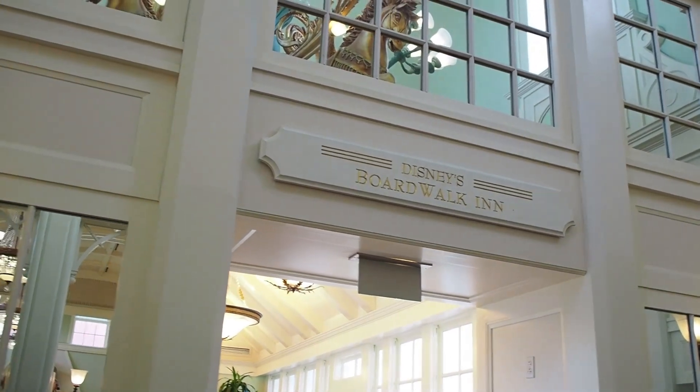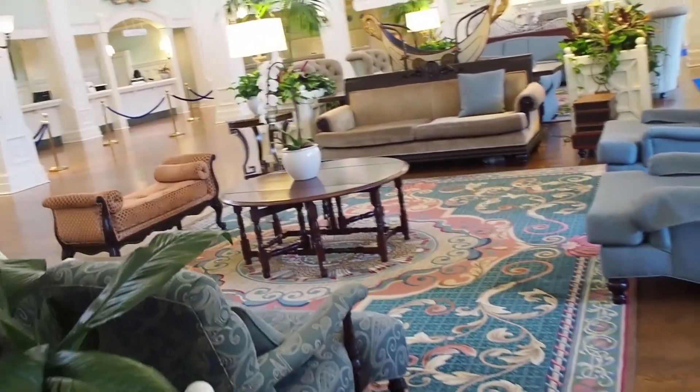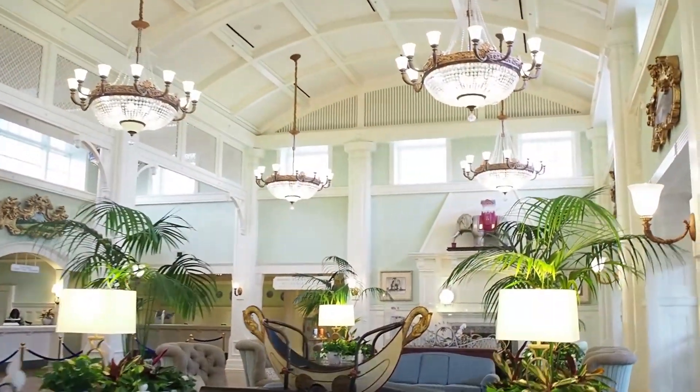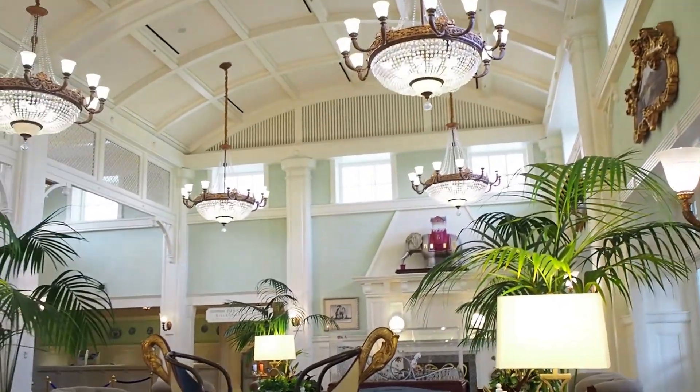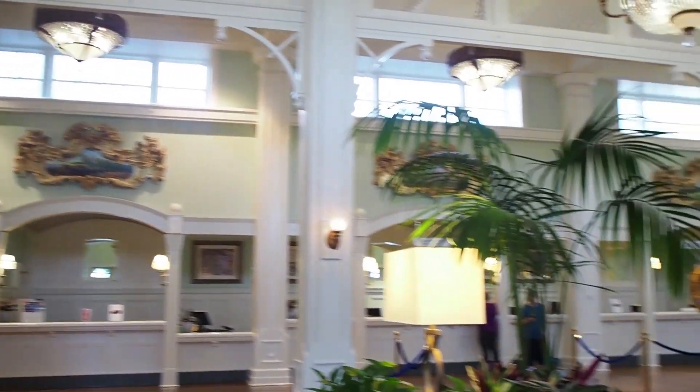So the inn is on the side of the resort, and the villas — you go down that hallway to get to. And of course, Lucy the Elephant — there's a real life-size, house-sized elephant. Pretty castle scenes over the check-in.